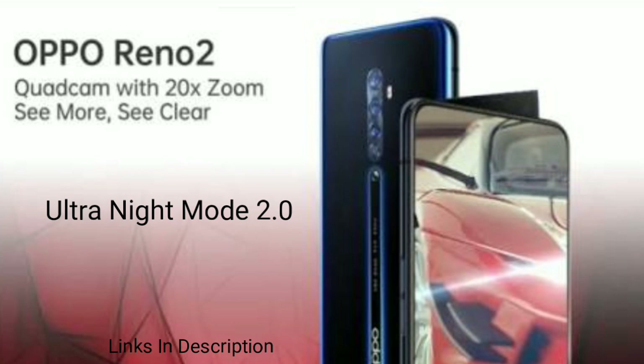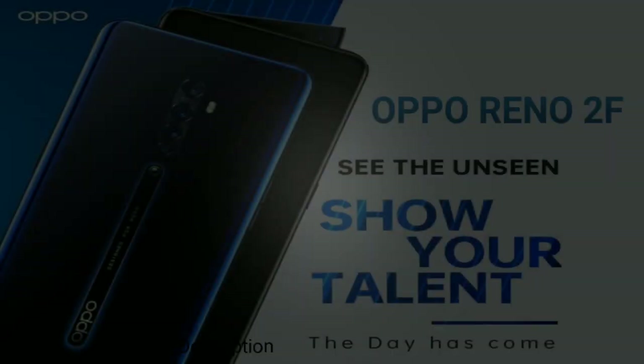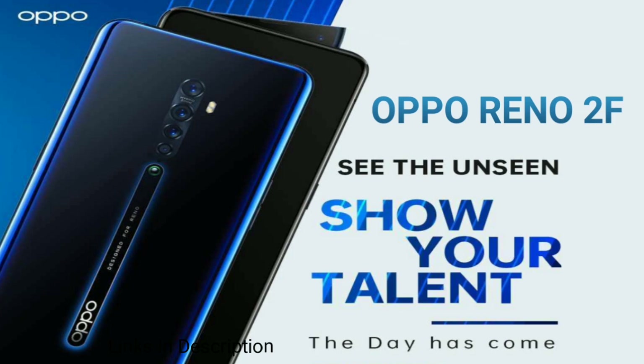Unlike the Reno2, which will have a shark fin-style selfie camera, the Reno2F will feature a pop-up module rising from the center of the frame, similar to the Reno2Z.